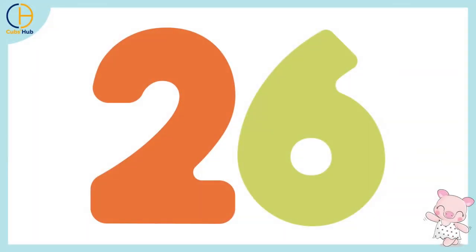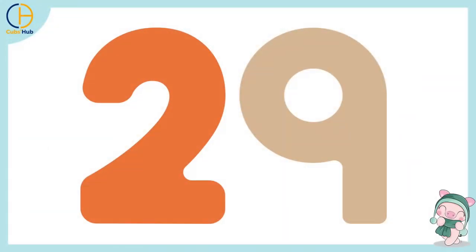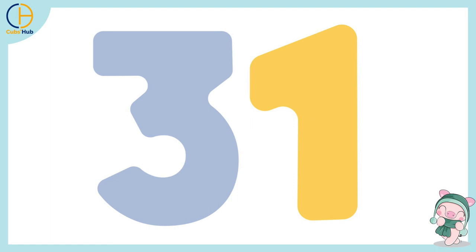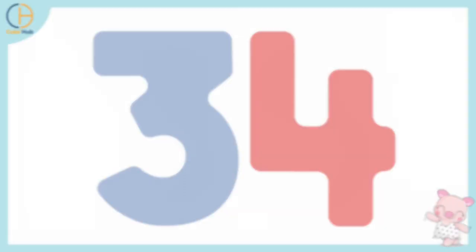25, 26, 27, 28, 29, 30, 31, 32, 33, 34, 35, 36, 37, 38, 39, 40,